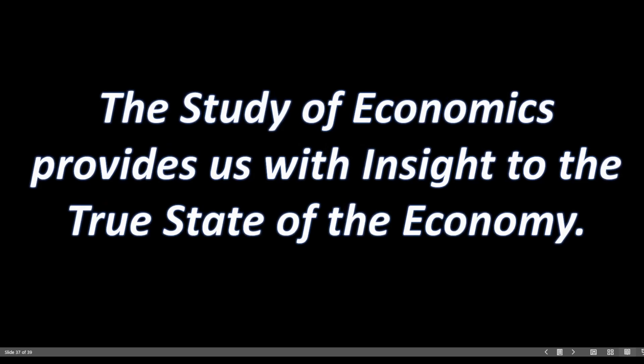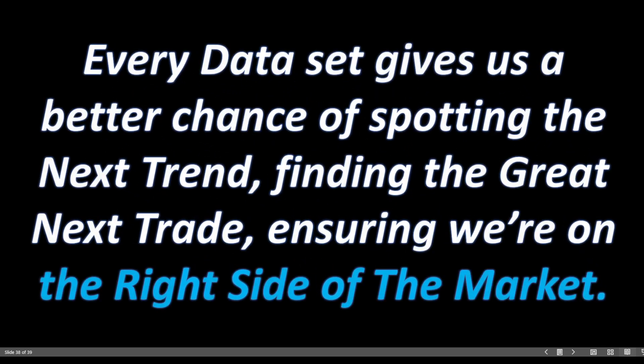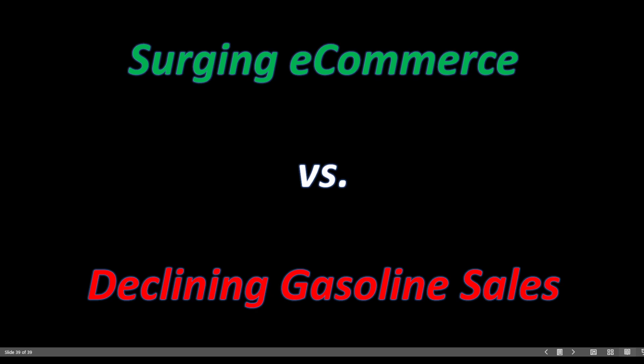Why is this all important? What's the benefit in recognizing the correlation between the repo market and treasury yields, and why is it important to note a break in that relationship? The study of economics provides us with insight into the true state of the economy — every data set gives us a better chance of spotting the next trend, finding the next great trade, and ensuring we're on the right side of the market. A great example is the growing divergence between the surging e-commerce sector and gasoline sales, found in our latest retail sales report, which speaks to a growing disparity within our economy.